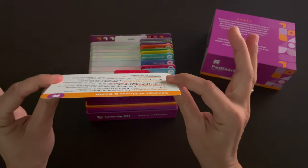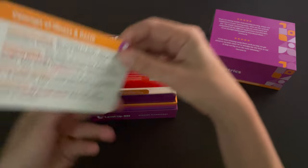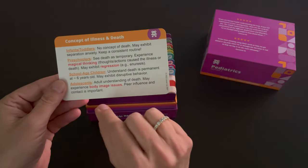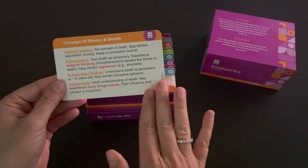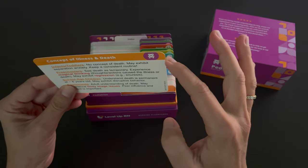Our cards are thick and durable. They are glossy on the front and matte on the back, so you can take notes or highlight information as needed. And the corners of all the flashcards are nice and rounded.